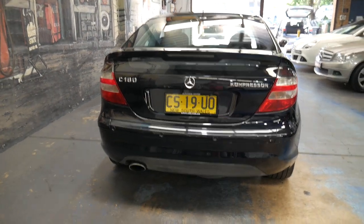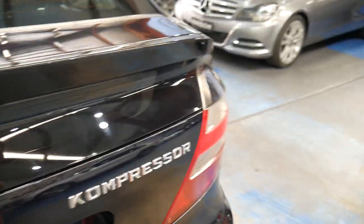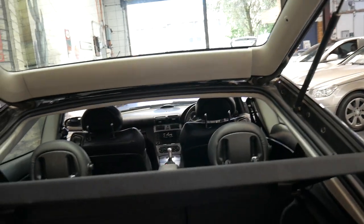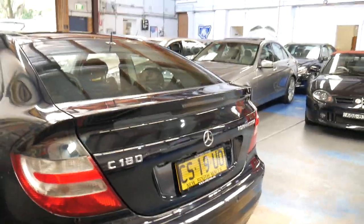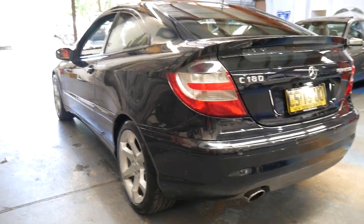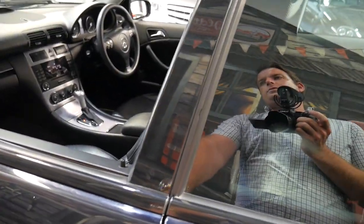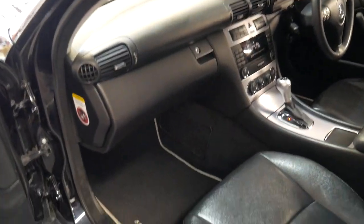It's got a number of extras including parking sensors, an aftermarket reverse camera, Bluetooth capability, a body kit, and the bigger alloy wheels that I mentioned earlier. I think it's incredible value for money for under ten thousand dollars. It's even got the original sport edition floor mats.